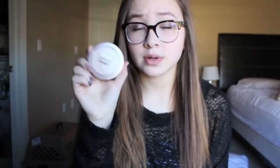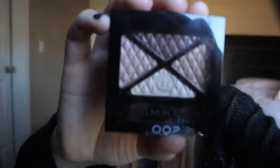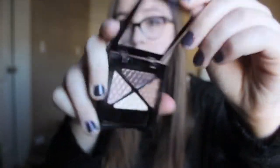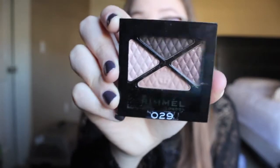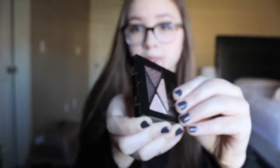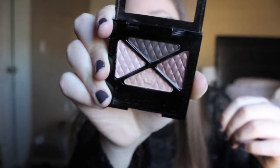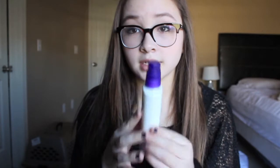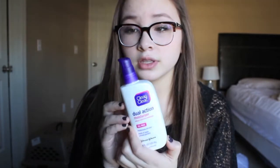Next is the Maybelline Dream Matte Powder — I've already hit pan on mine so I needed a new one, and this has become one of my all-time favorite powders. Then I got two Rimmel quads: the first one is in 002 Smoky Braun with really pretty neutral colors, and the next one is in 029 Afternoon Tea. I've just been loving these two quads for everyday natural looks. Then I got the Clean and Clear Dual Action Moisturizer — I've heard so many good things about it and I've been loving it.